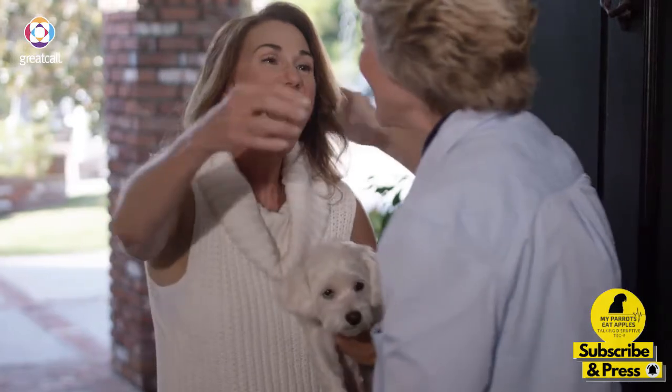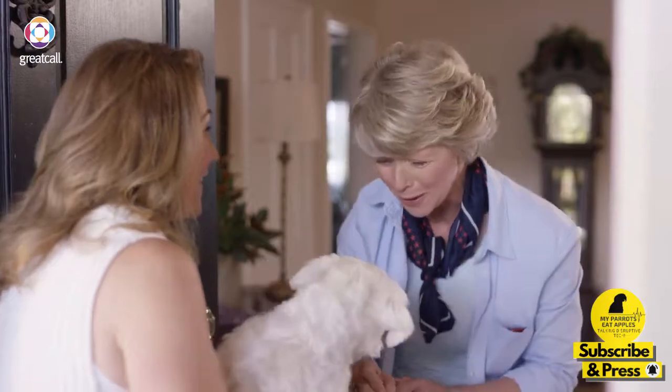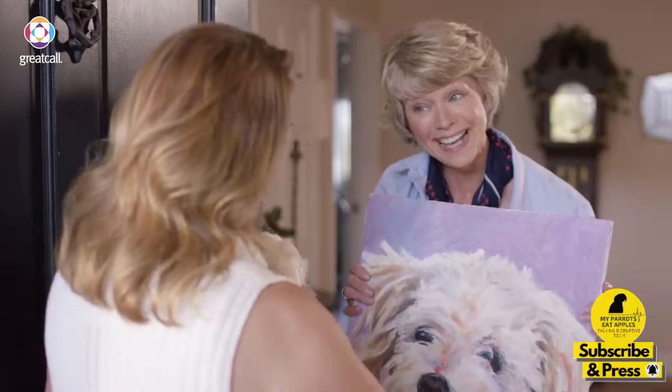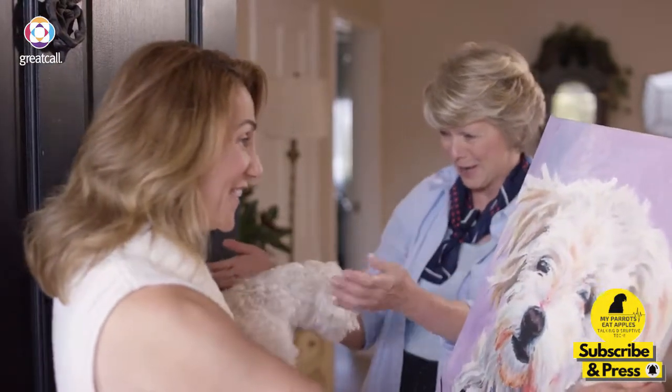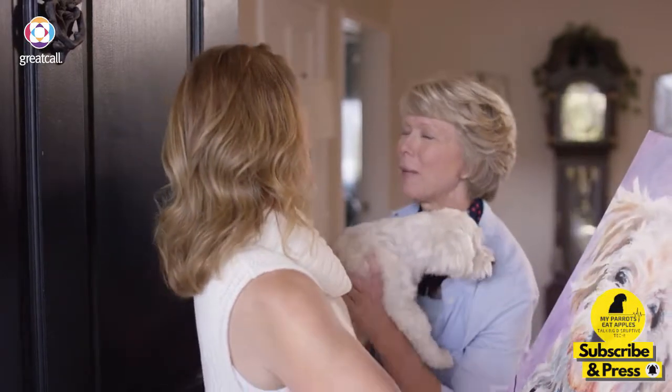I told my daughter I had a surprise for her. I know she can't wait — she's always been impatient with surprises. She loved her gift. Then she told me she's going to get Bella a new friend. And I thought I already received a lot of Bella photos on my Jitterbug Flip. Just wait!